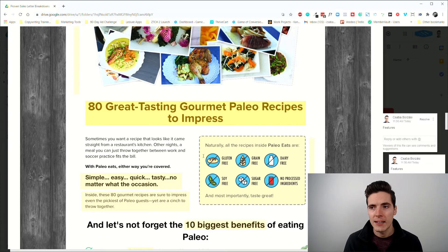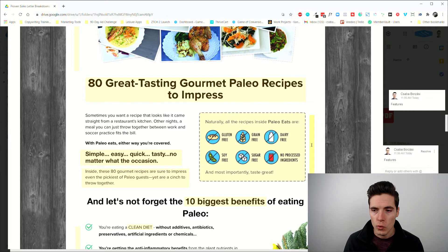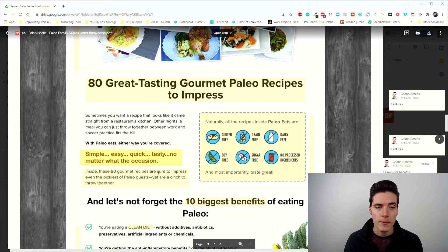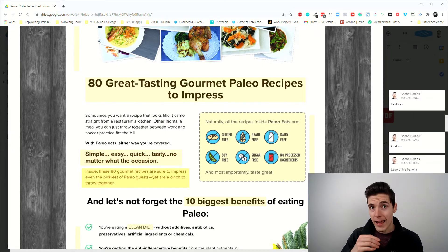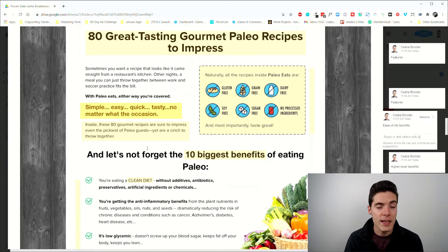Since this is such a direct lead and direct offer, you don't need to over-inflate this part. You just give them what's inside. Feature one: 80 recipes. Feature two: gluten-free, grain-free, dairy-free, soy-free, sugar-free, no processed ingredients. Then benefits: simple, easy, quick, tasty, no matter what the occasion. Whenever you can highlight that your product is simpler, easier, quicker, and better, it's extremely valuable.